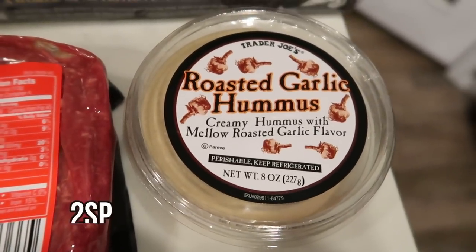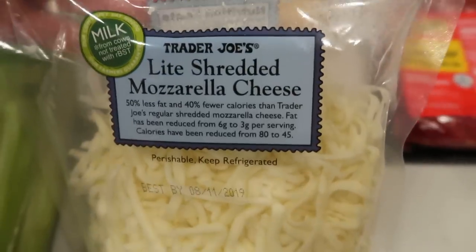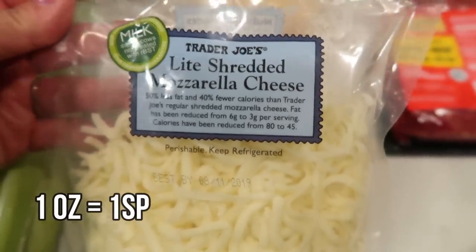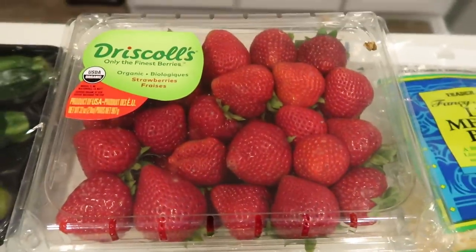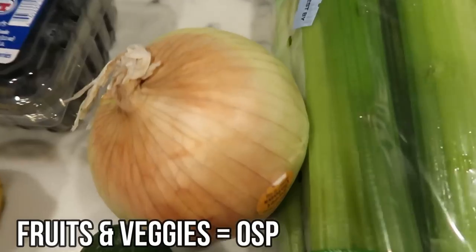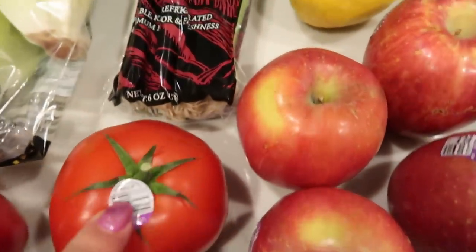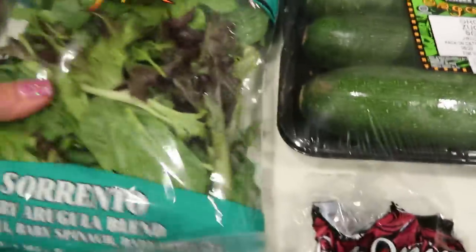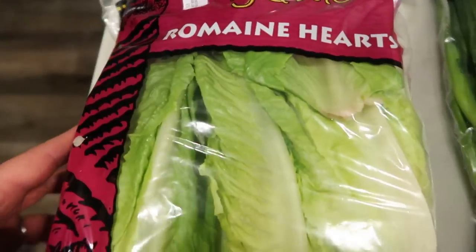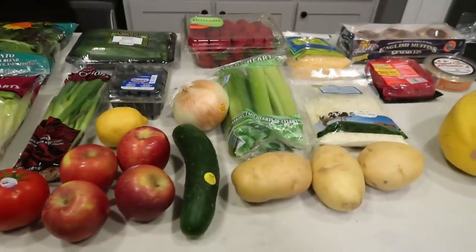We also grabbed some roasted garlic hummus as a snack for this next week, a spaghetti squash, three yellow peppers, the Trader Joe's light shredded mozzarella cheese — I would have bought more but they only had one package left — and the Trader Joe's light Mexican blend as well. Then a big thing of strawberries, celery hearts, a sweet onion, one cucumber, apples, a big tomato for hamburgers tomorrow night, green onions, blueberries, zucchini, some mixed green lettuce, some romaine hearts, and a couple of peppers — a red and an orange. That's the Trader Joe's and Natural Grocers portion of the haul.